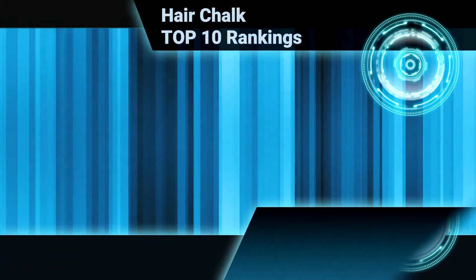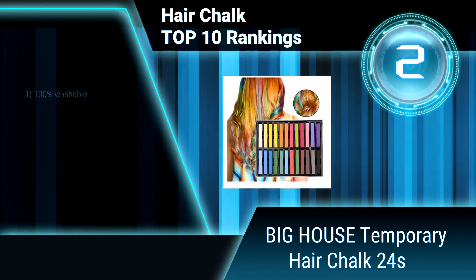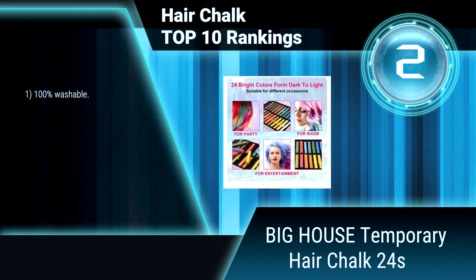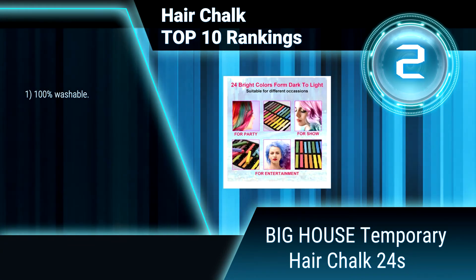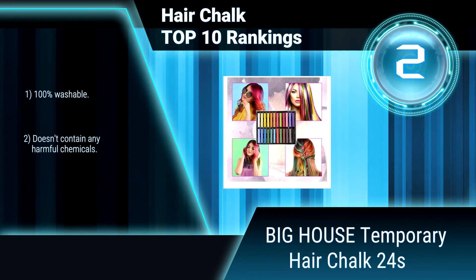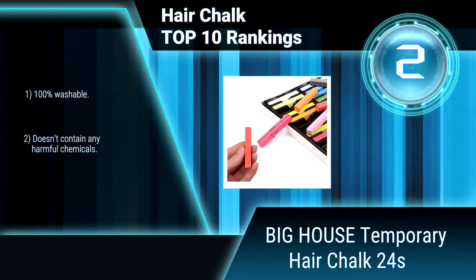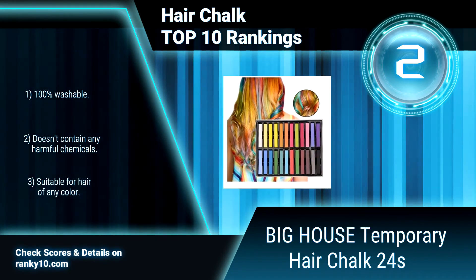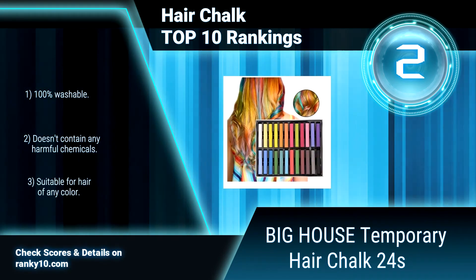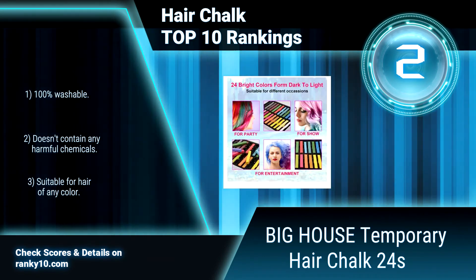Ranking number 2: Big House Temporary Hair Chalk, 24 Colors. Add a splash of vibrant color and fun to your world with Big House gift box of 24 fantastic hair chalk pens. This hair chalk kit will let you stand out from the crowd with funky hair designs. 100% washable. Doesn't contain any harmful chemicals. Suitable for hair of any color. Recommended for children 3 years of age and older.